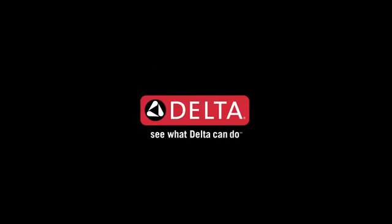Just another way Delta is more than just a shower. See what Delta can do.